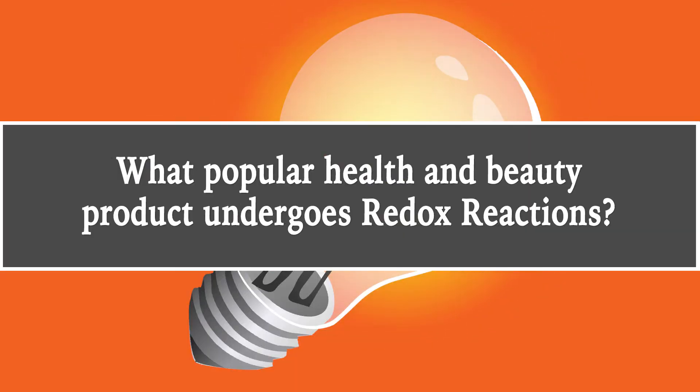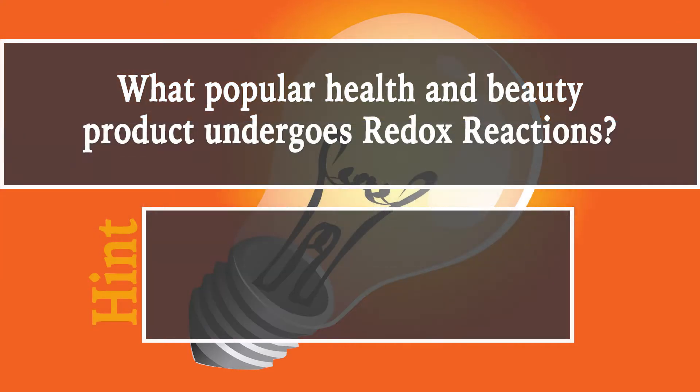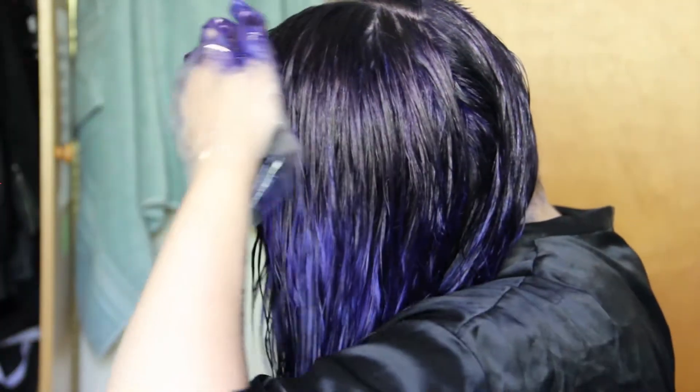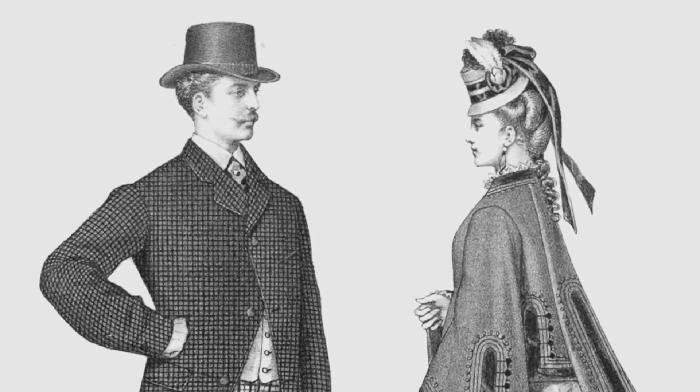Redox reactions are not that dangerous of a phenomenon, which goes back to our question from earlier: what popular health and beauty product undergoes redox reactions? It's colorful, comes in a box, and you can have it professionally done. If you guessed hair dye, you were right. People have been dyeing their hair for hundreds of years, and although the chemicals used to dye hair are different, the chemical reactions are still the same.